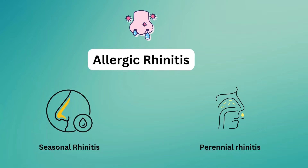Rhinitis that happens all year long is called perennial allergic rhinitis. Allergic rhinitis usually isn't a serious problem, but the symptoms can sometimes disrupt your daily life.